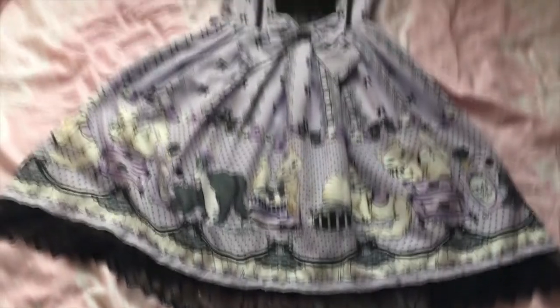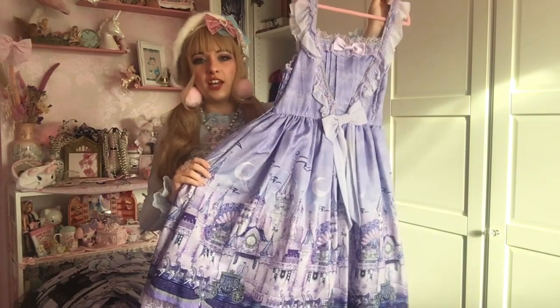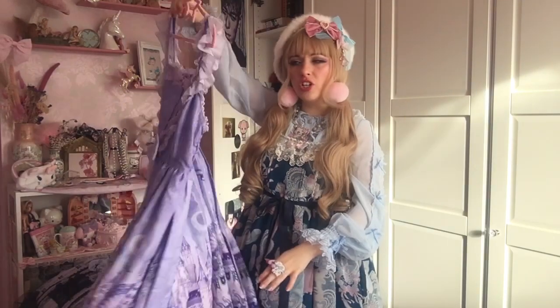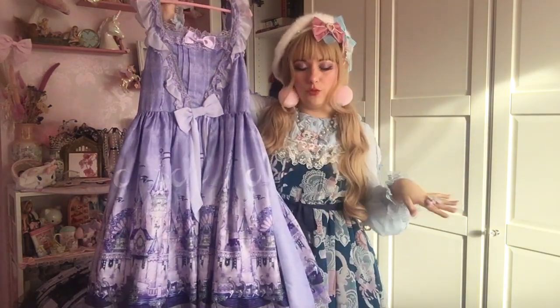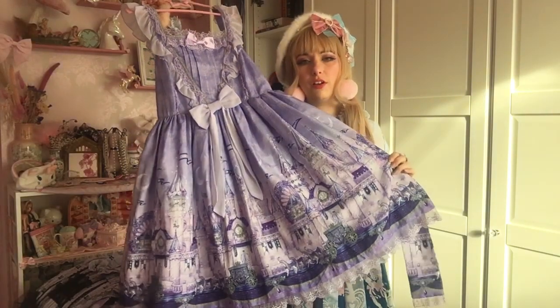This is a new dress — this is Castle Mirage lavender JSK by Angelic Pretty. I didn't really look at this dress until my friend bought it. This dress is very her — she loves lavender, she loves silver — and when she wore it I was like, holy moly, this is a beaut.